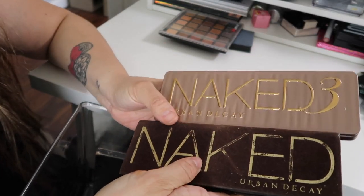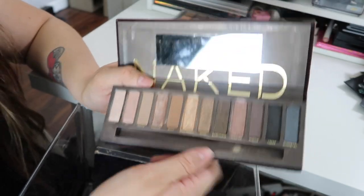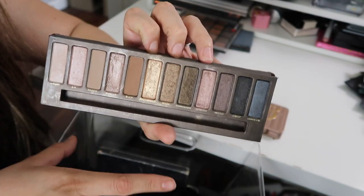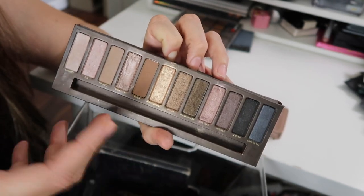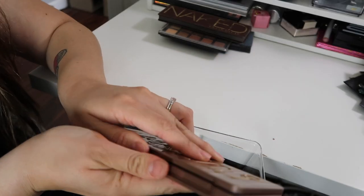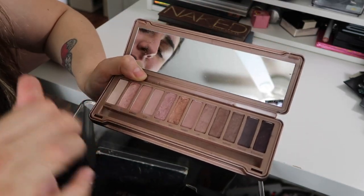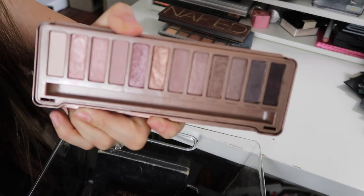I have two Urban Decay palettes. I have the Naked Palette — the first one they came out with. I bought this one at Disneyland when I was with two of my best friends. I think this was the first high-end palette I ever bought. I didn't use it a lot, but I'm definitely going to keep it because it brings me back to that memory — that day was amazing at Disneyland. Then this one is the Naked 3 palette — I'm definitely going to be giving this away. There are some shadows falling off because of the glue, but I know my sister will fall in love with these shadows.